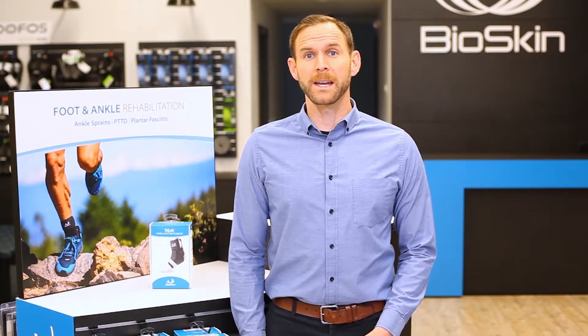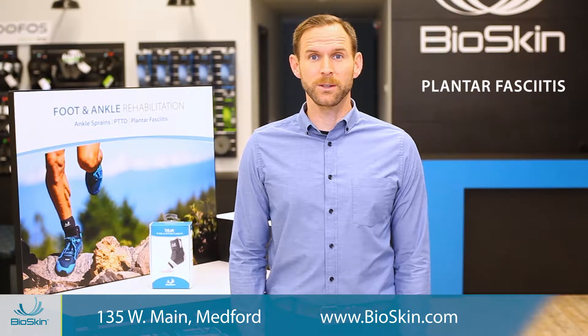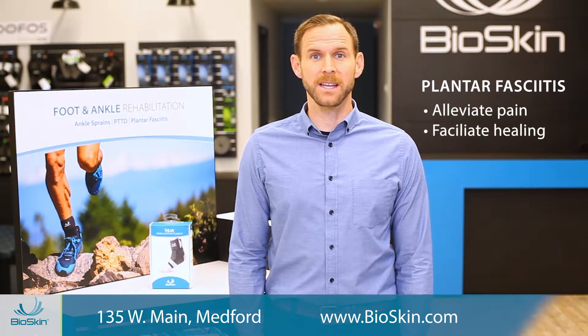One of the most common sources of foot pain is plantar fasciitis. Here at the BioSkin store in Medford we have several great solutions to alleviate that pain and facilitate the healing process.